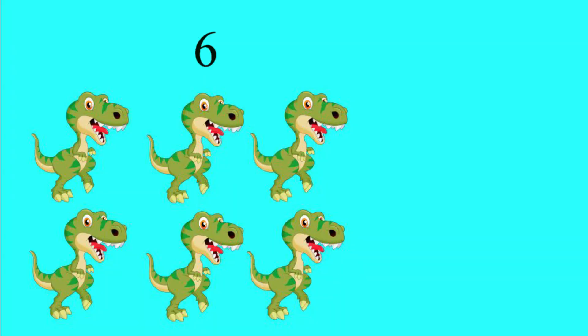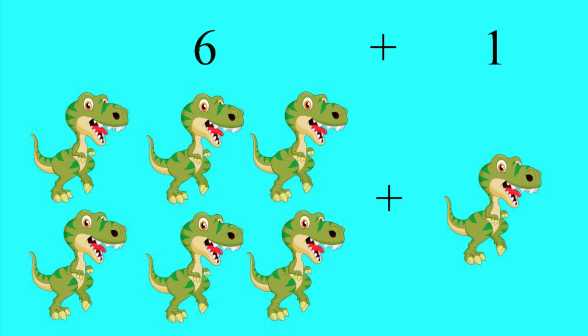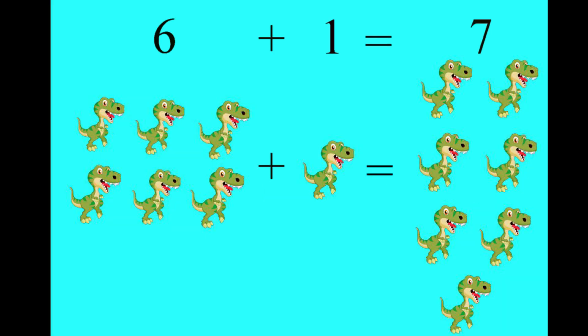Now we have six dinosaurs. Roar. These are cute looking dinosaurs. Six dinosaurs plus one dinosaur equals seven dinosaurs. Six plus one equals seven. One, two, three, four, five, six, seven dinosaurs. That was Roar-some!